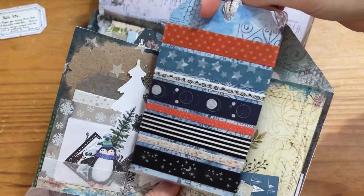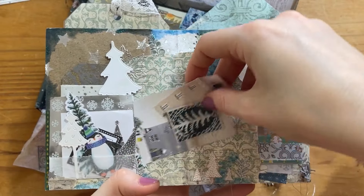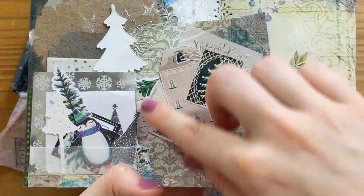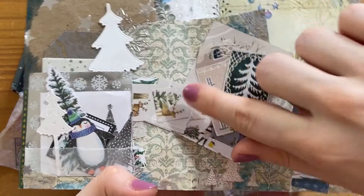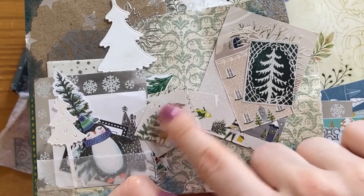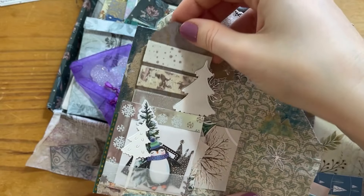We also have a pull-out pocket of loads of washi tapes — amazing! I didn't find that the first time; I realised the second time that you had to pull it out, so that was a really nice surprise. And then these pages are Christmas themed — another little themed world to delve into. We've got so many little bits of Christmas ephemera, they're so cute, and I can't wait to use these for Winter Journal Challenge in December.